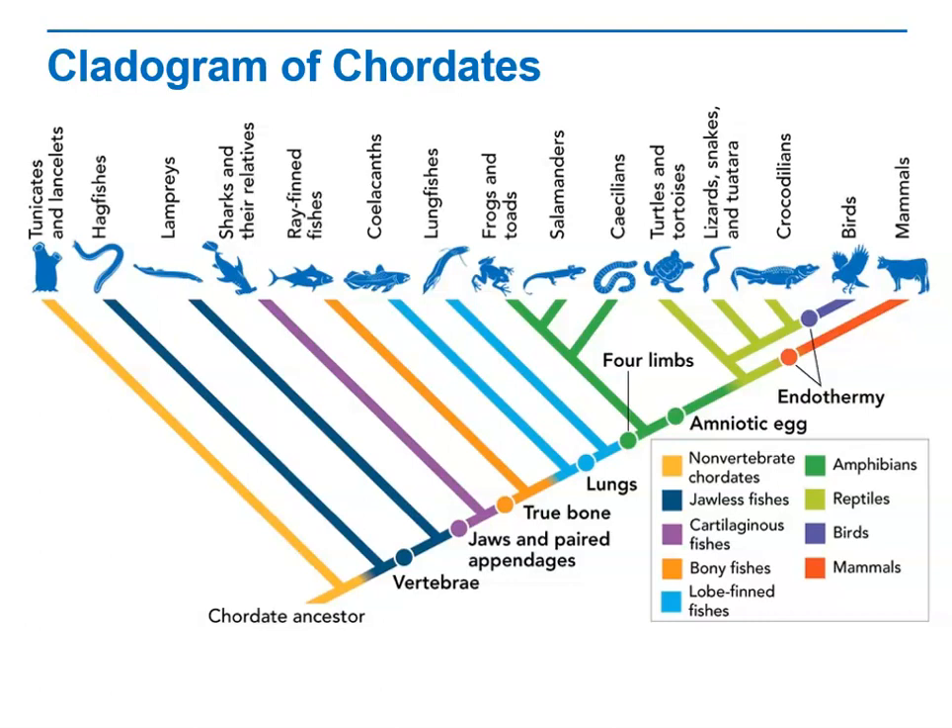Use the cladogram to familiarize yourself with the relationships among the major groups of chordates and introduce yourself to the evolution of important chordate adaptations. The phylum Chordata includes both vertebrates and non-vertebrate chordates.